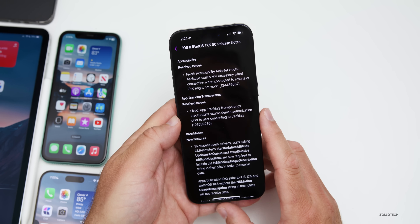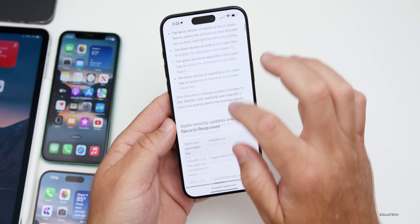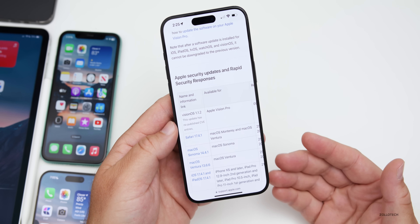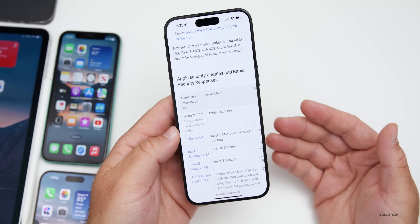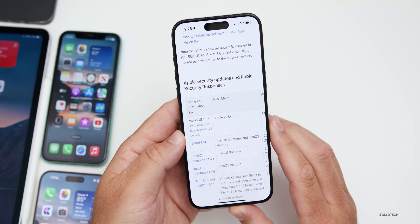We could really use more in-depth security update notes. Checking Apple's security website, nothing is posted yet — they typically release security details after the public update goes live, so we'll see those when iOS 17.5 releases publicly.